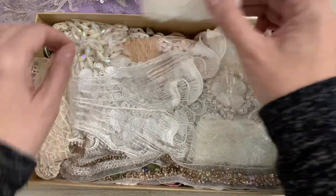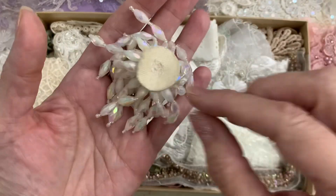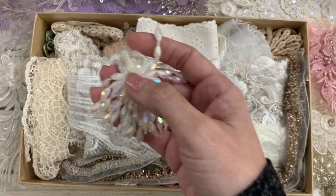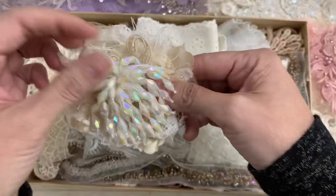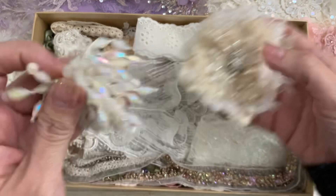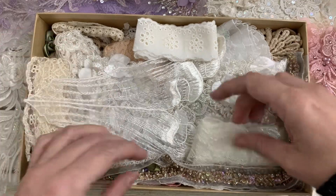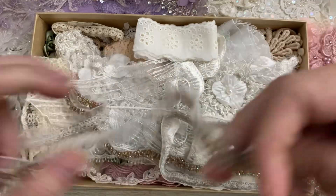Oh, this is cool — look at that! I can't tell what I would use that for, let me think about that. I wonder if I could put that in my flower or something. I like the AB look on them. Oh goodness, this is one of my favorite trims!